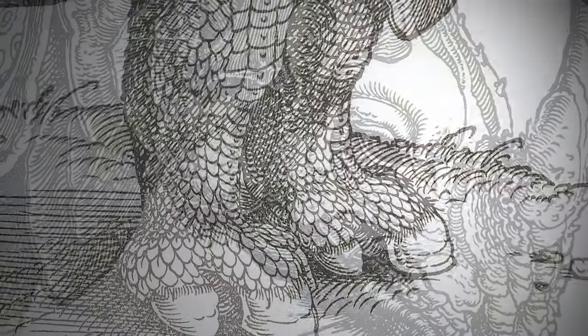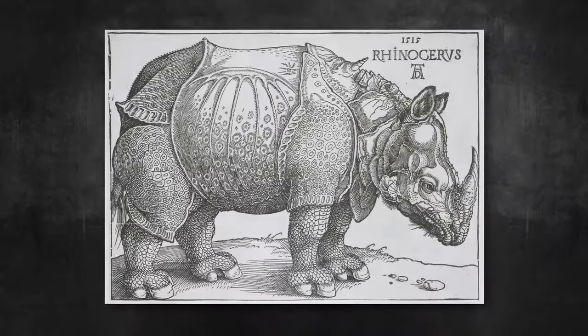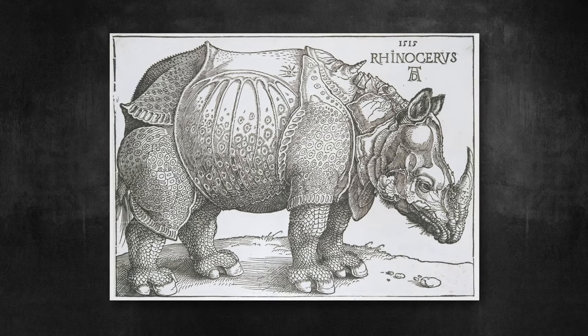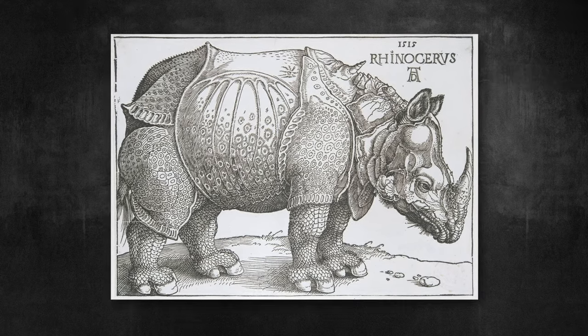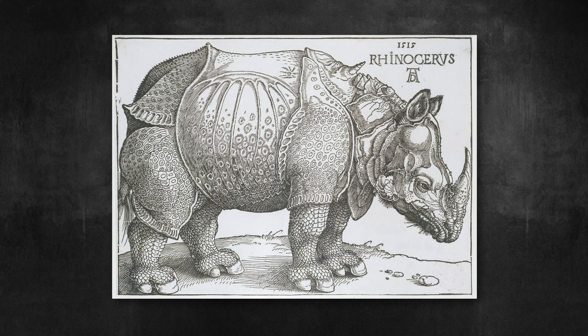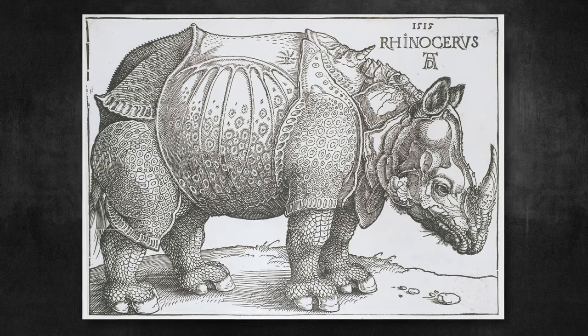The Rhinoceros was made during a period when Dürer was working quite heavily with the Holy Roman Emperor Maximilian. Essentially this is a piece of big news — a rhinoceros had appeared in Europe for the first time since the third century AD. He had a report from journalists in Lisbon where it had been presented as a gift from India, and he thought: I'm going to make a newsworthy item, something that would be printed off in tens of thousands of images.